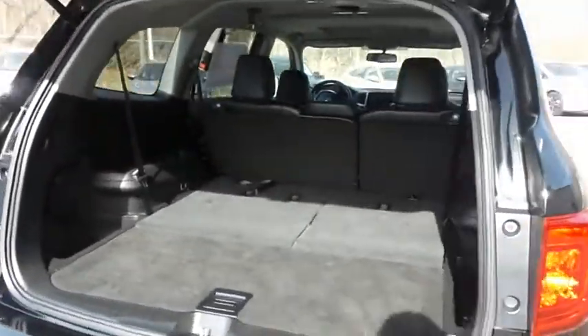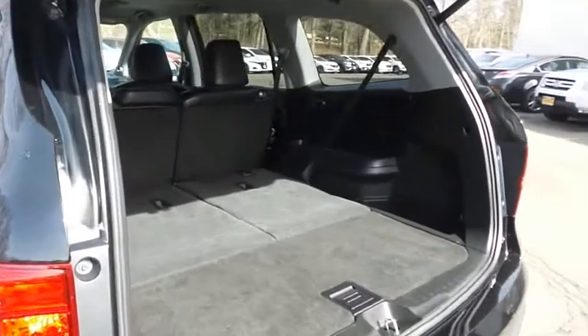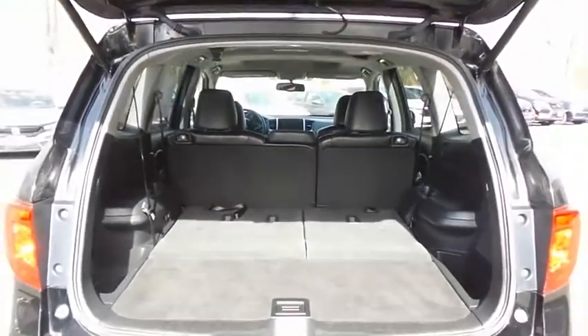This Pilot offers plenty of rear cargo space in the hatch, featuring the rear factory subwoofer. The power liftgate closes with the push of a button.